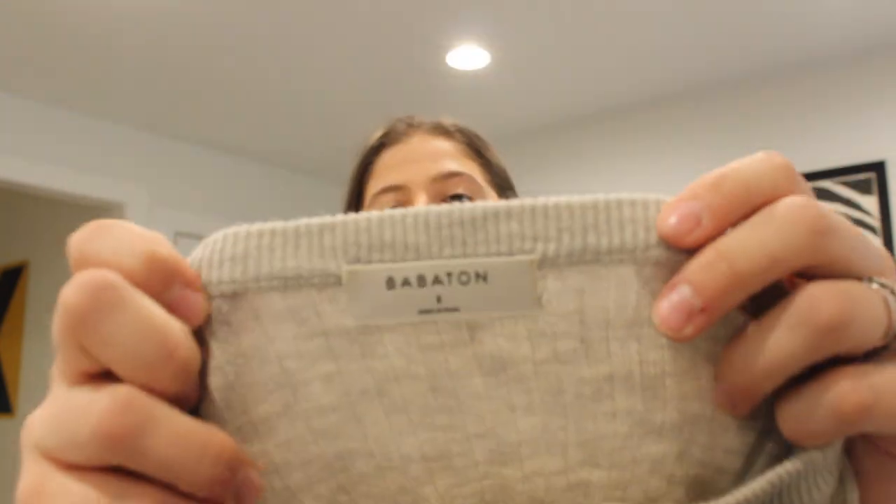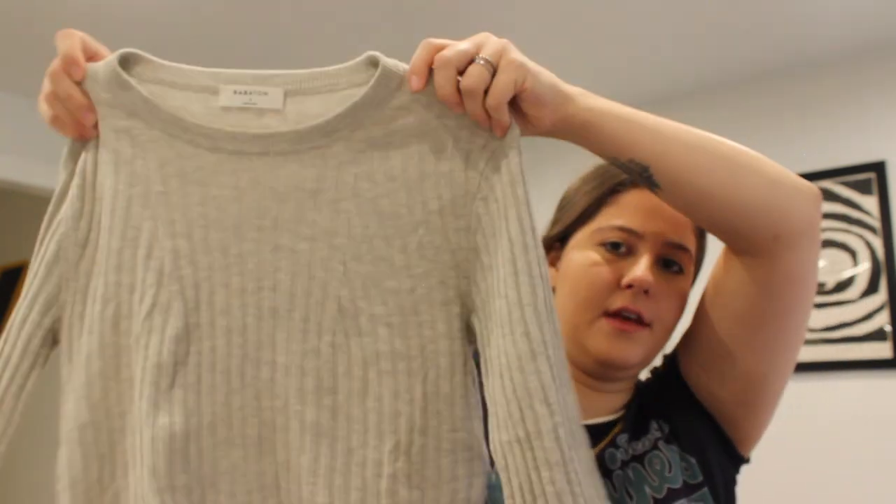Next is this brand called James Perse, size 1 — which is like a small. This is super nice: a zip front black sweater with multiple layers. Again it has that terry cloth inside that the Theory sweater had. I was convinced it was going to be a wool blend, but it's 100% combed cotton — I'm not sure what that means but it is so soft. It needs to be lint rolled. I love selling that brand. Next is this Babaton sweater — this is an Aritzia brand, size small. This is a wool linen blend long sleeve. Pretty basic but it has a couple things going for it. I liked that a lot.